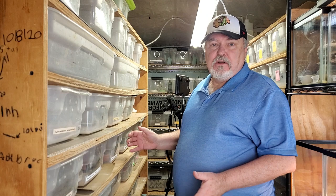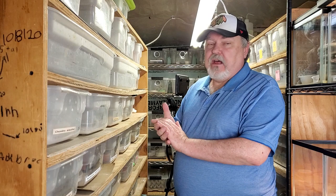Hey gecko fans, this is Wally from Supreme Gecko. This is going to be a treat today because we're in front of the Australian rack. We've got a lot of requests to see some Australians, to see animals in the facility. We're going to see them today.